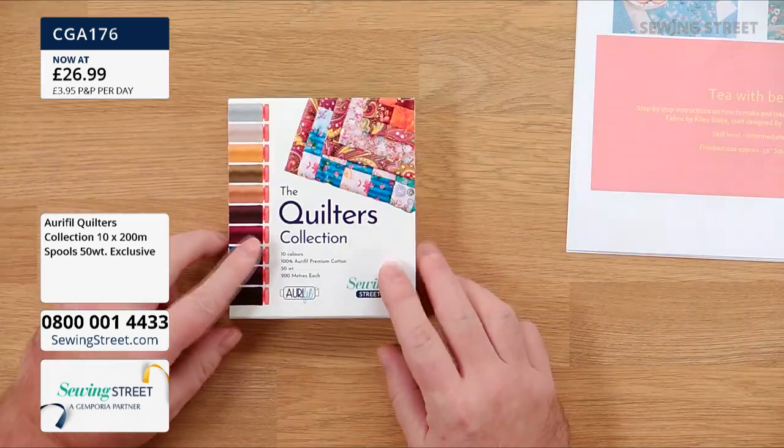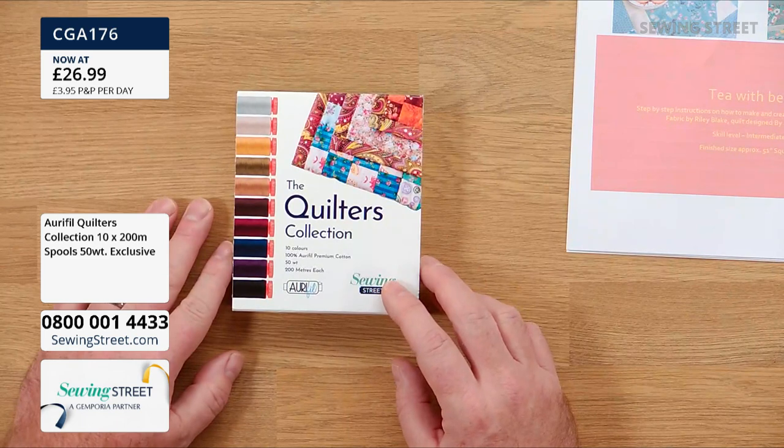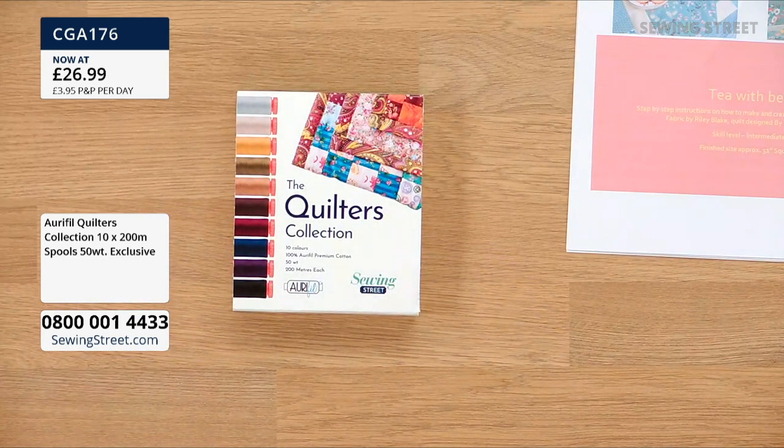We've only got 25 packs left and people are multi-buying — I don't blame you. These are gorgeous. One for me, one for my best friend. Don't get excited, Joan — I haven't bought a pack for you! Really lovely. Let's have a little look at what you're messaging in.